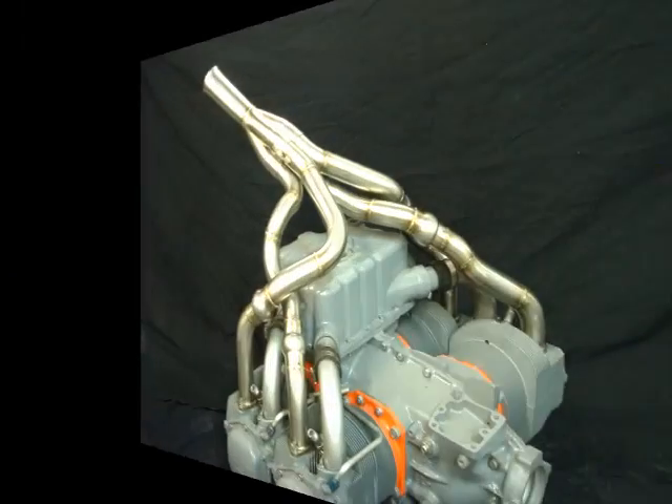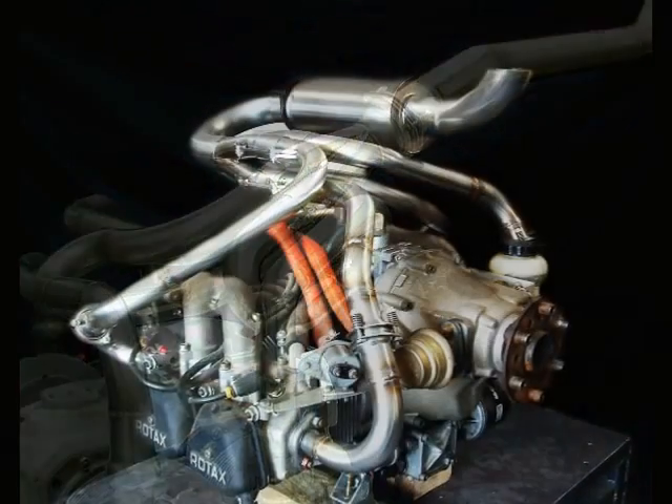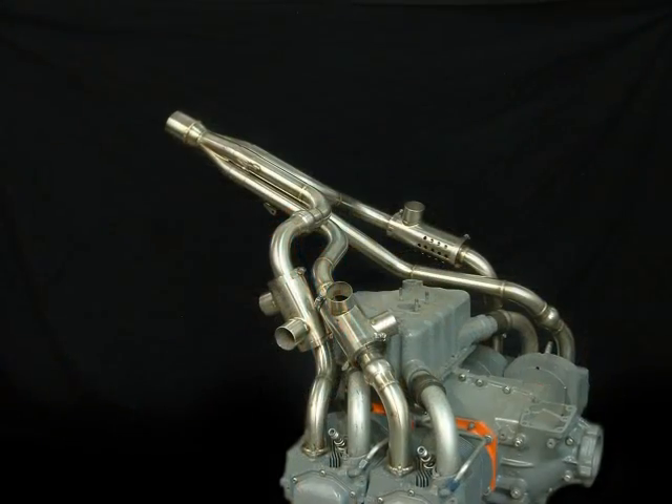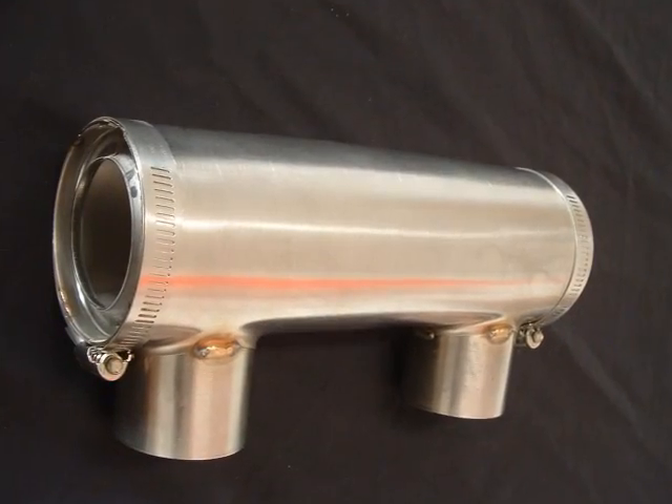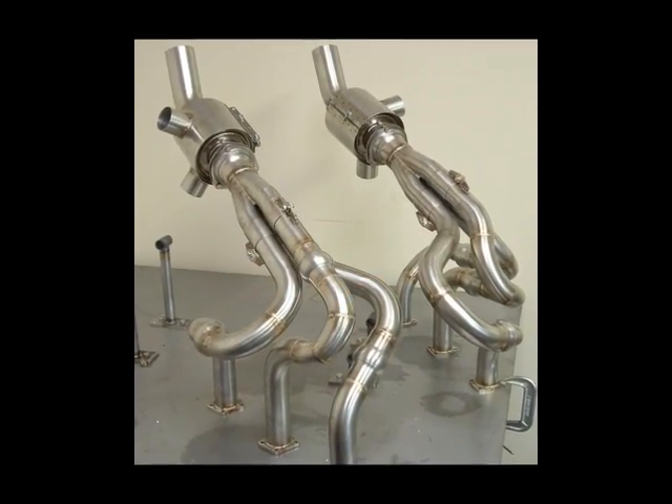Experimental Aircraft Exhaust Incorporated is the premier builder of custom fabricated experimental aircraft exhaust and exhaust components. From complete systems to exhaust components and exhaust repair to ceramic coating, we are your single source for experimental aircraft exhaust.